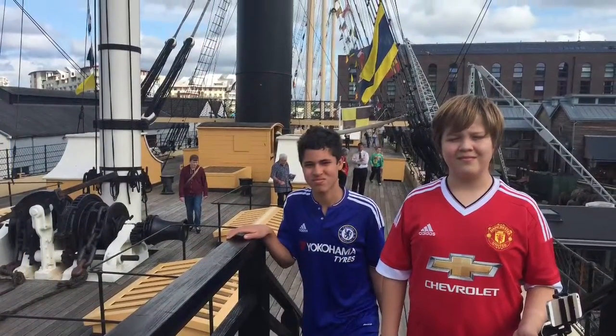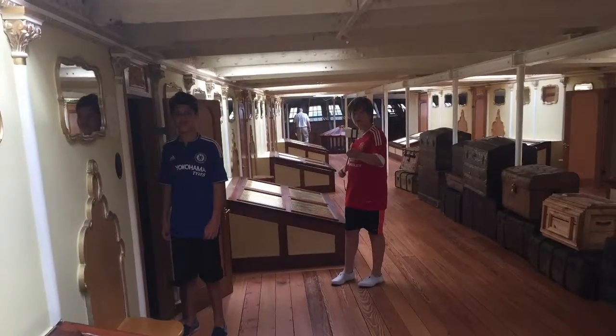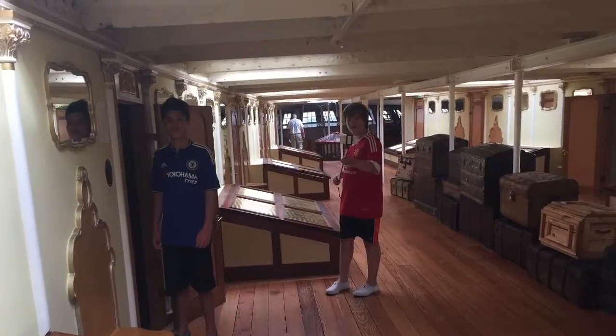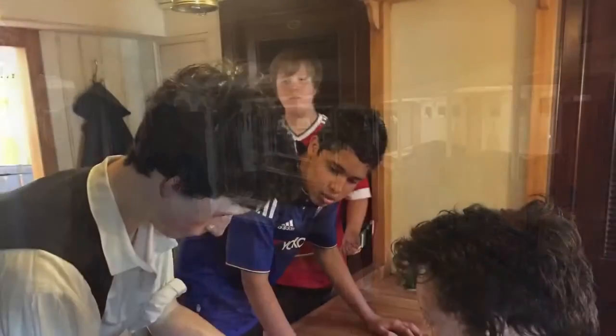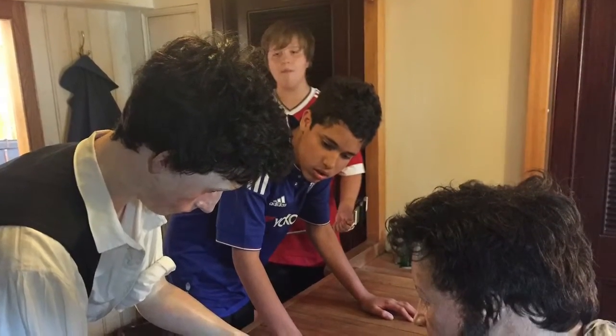I'm going to show my friend Henry around. Here's Henry checking out the lower deck. Looks like somebody's had their hand hurt, and it's getting patched up by the ship's doctor.